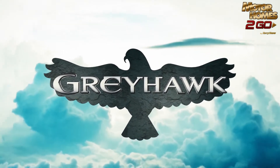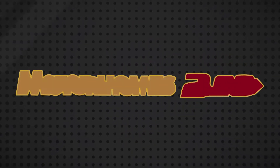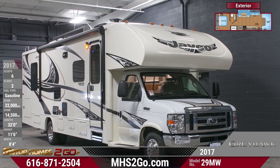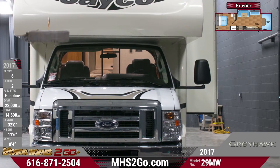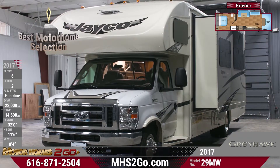The 2017 Greyhawk 29MW Class C Motorhome makes a life of travel a dream come true. Hit the open road with one of the most well-equipped motorhomes out there. This Greyhawk offers a smooth ride thanks to its exclusive J-Ride system, Ford E450 Super Duty chassis, handy cruise control, and a 55-gallon fuel tank capacity.